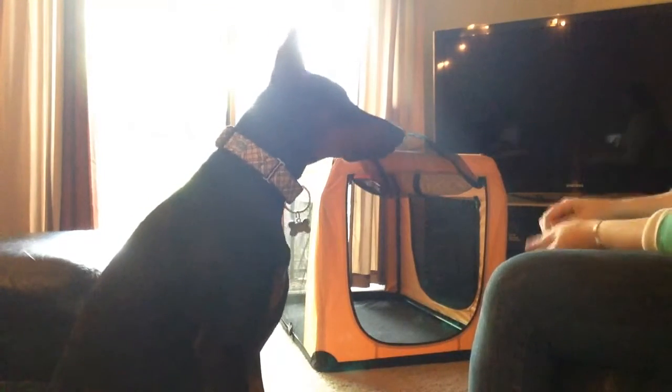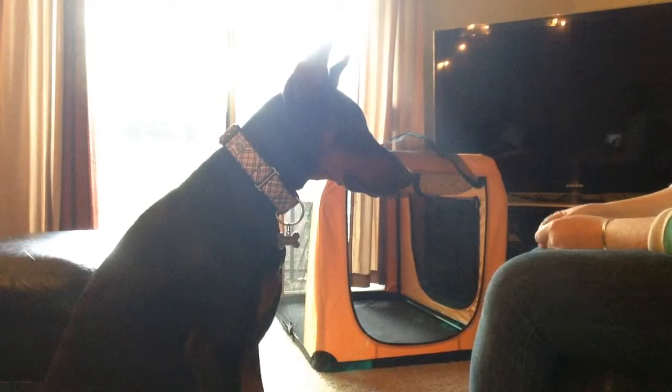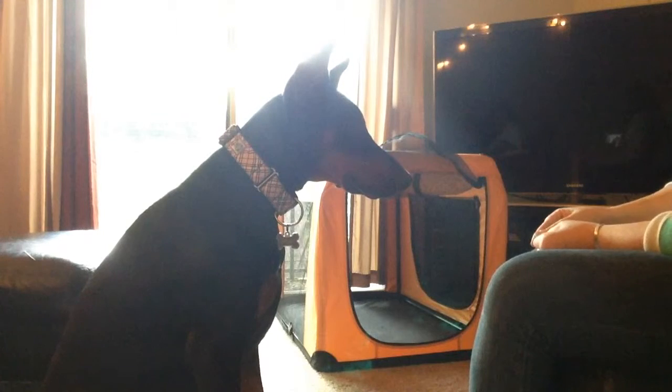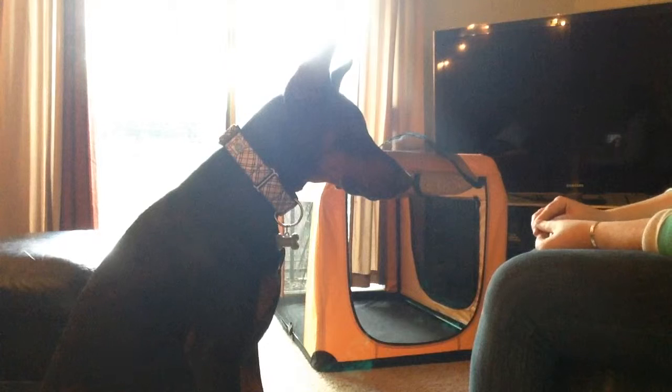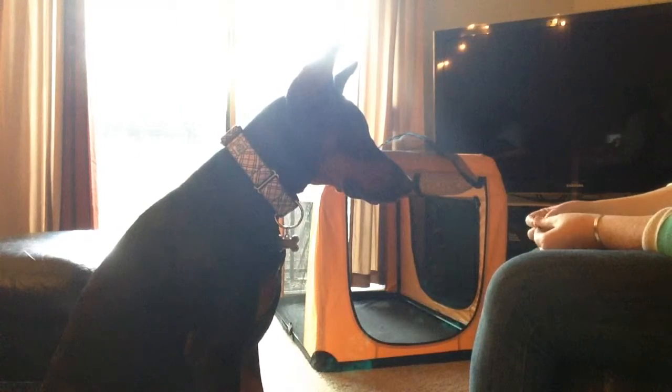We just got Atlas this new soft-sided crate, and he's a little apprehensive about going inside of it, mostly because my cat was sitting on top and swatting at him while he was messing around in there. So this is going to be a video of some desensitization and counter-conditioning to the crate.